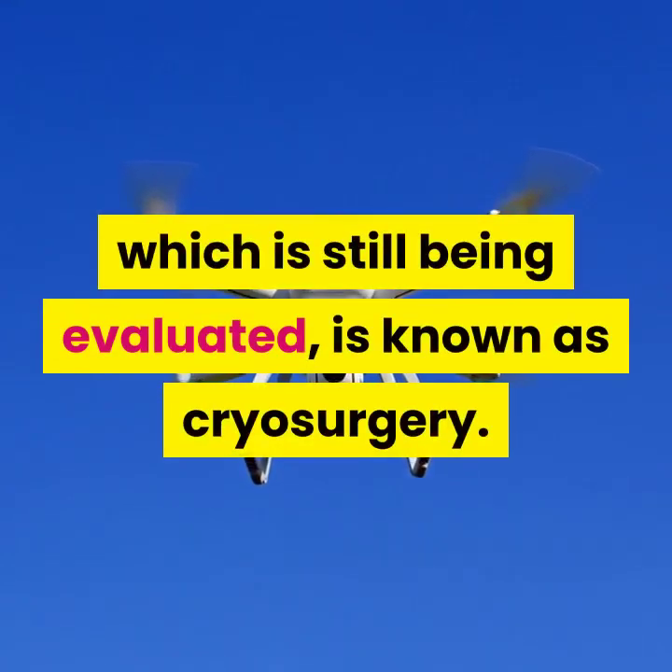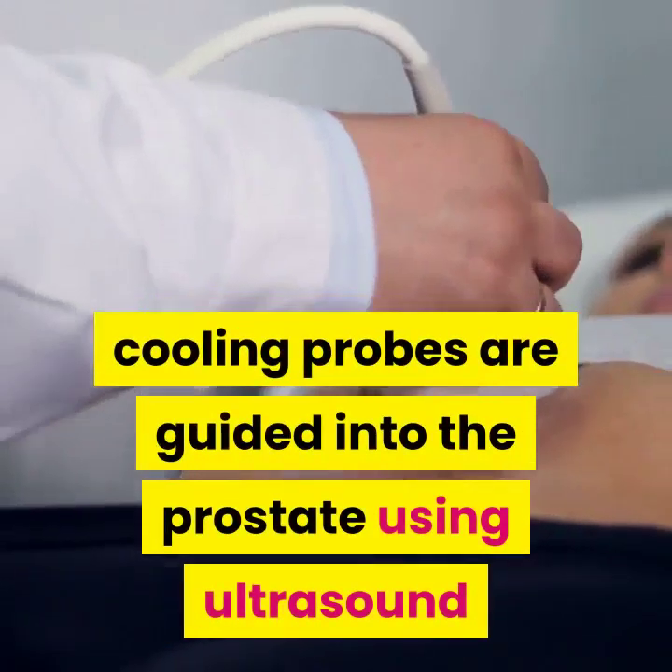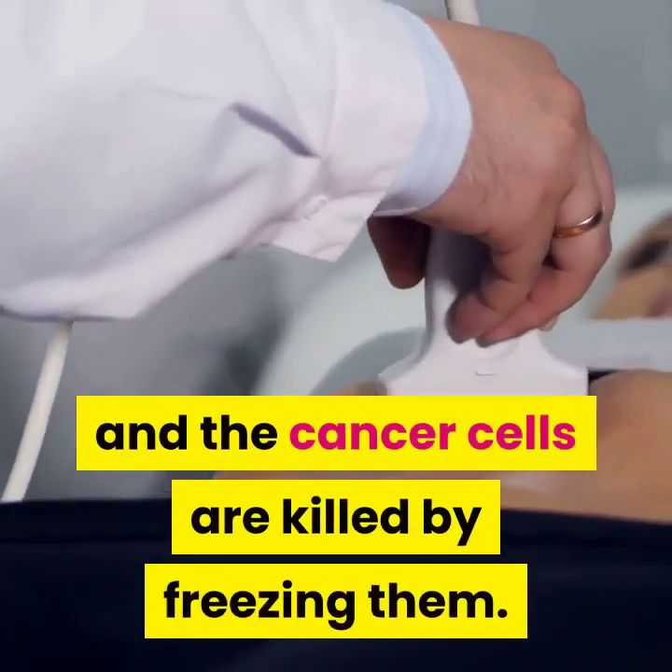A relatively new technique, which is still being evaluated, is known as cryosurgery. During cryosurgery, which is carried out under anesthesia, cooling probes are guided into the prostate using ultrasound and the cancer cells are killed by freezing them.